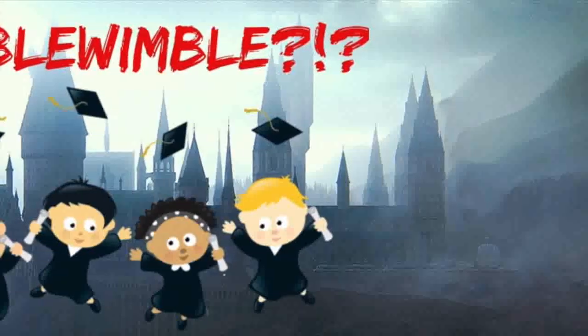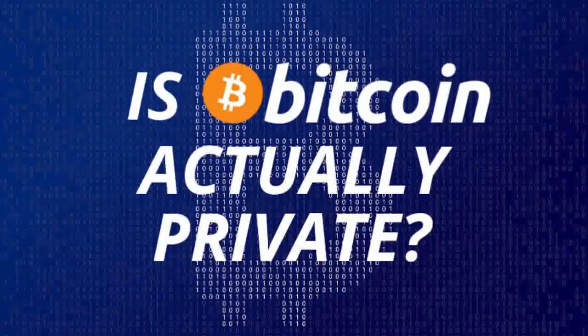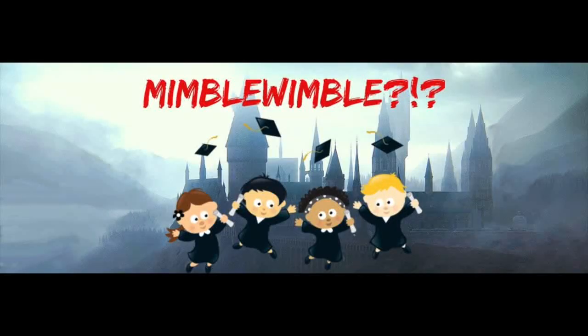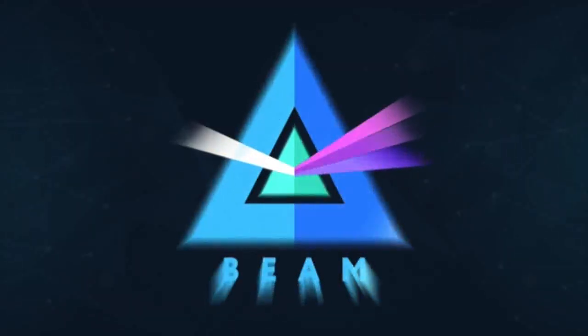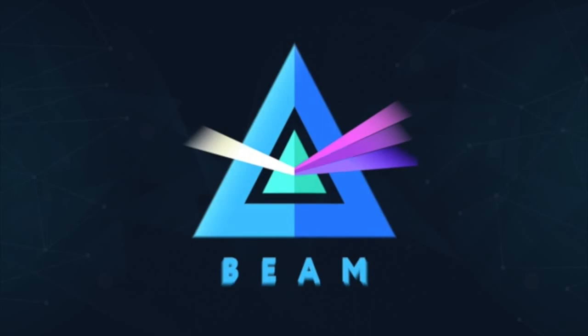MimbleWimble arguably achieves Bitcoin's goals better than Bitcoin itself, certainly if privacy is a goal. Unlike some privacy coins which add obfuscation on top of Bitcoin, MimbleWimble achieves it by cutting. Beam launched using the MimbleWimble protocol on the 3rd of January 2019 and we are excited about the future. Thank you to Conor O'Higgins for writing this article. Please join us in our chat channels. Bye!